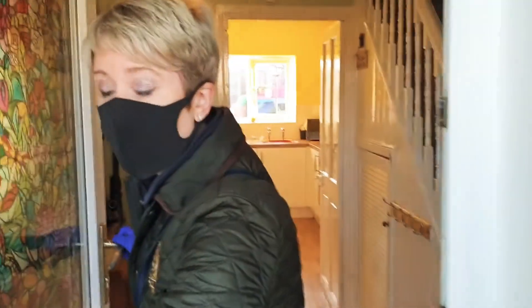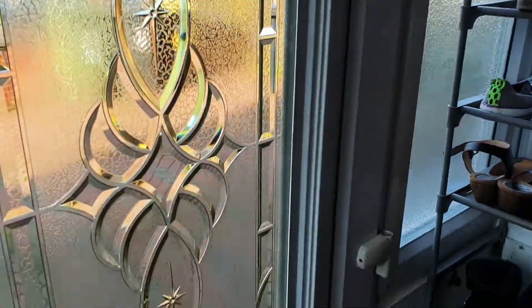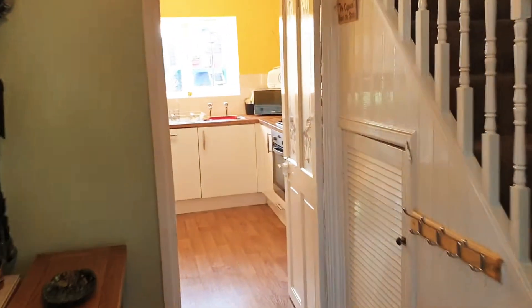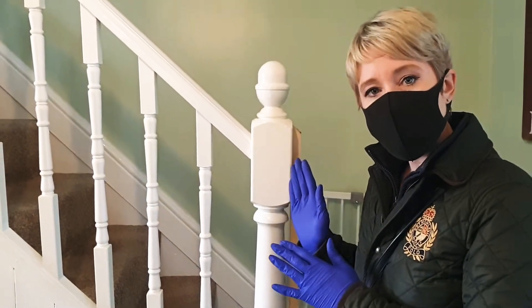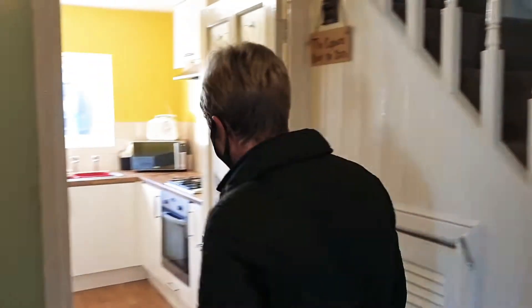Stepping on in, as we turn around you'll be able to see lots and lots of storage for your boots, shoes, and everything else. A good amount. And then into the main reception hall. From the reception hall, you've got doors into the lounge, kitchen, and then stairs up to the landing and bedrooms. We'll have a look at the kitchen first.